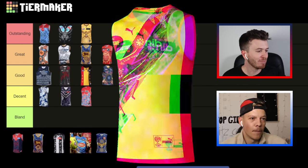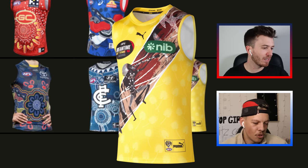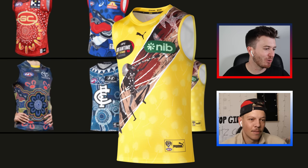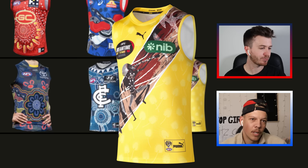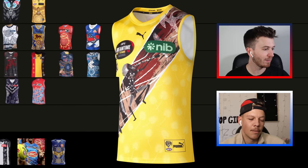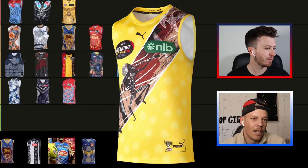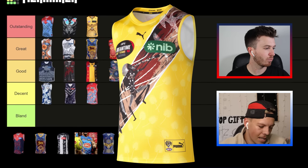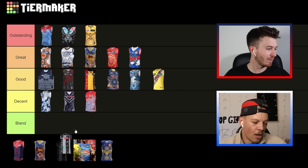I'd say Richmond Tigers are 'good'. I love their clash kit — that yellow design gets me every time. Leaning towards 'great'? Nah, I'm happy with 'good'. There's a fair bit happening on the sash — it looks like an Aboriginal elder in a Dreamtime story. Looks like a person standing up pointing at something — probably a Dreamtime story incorporated on the sash. I like the yellow, it stands out and makes it all pop.